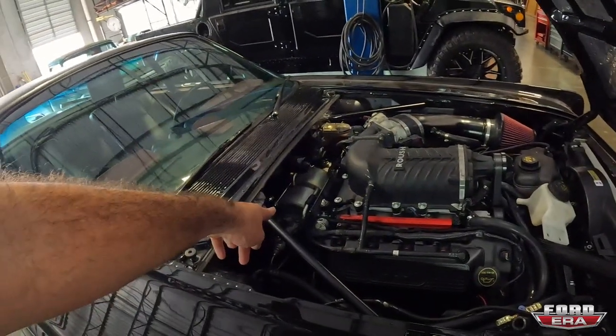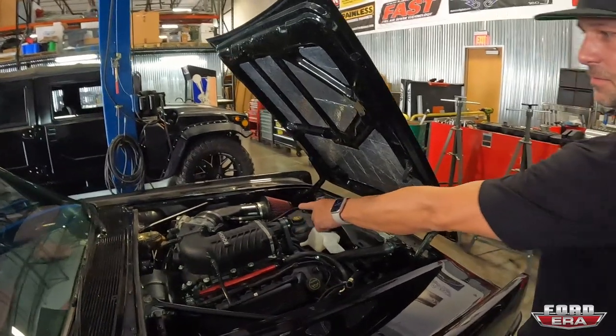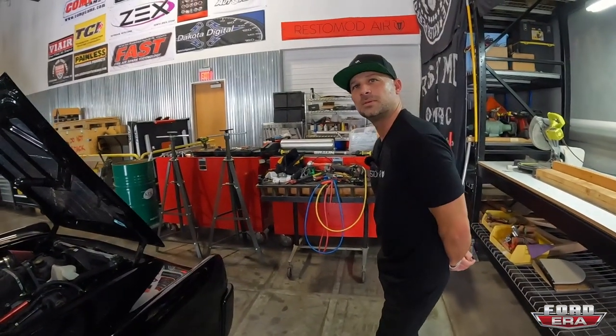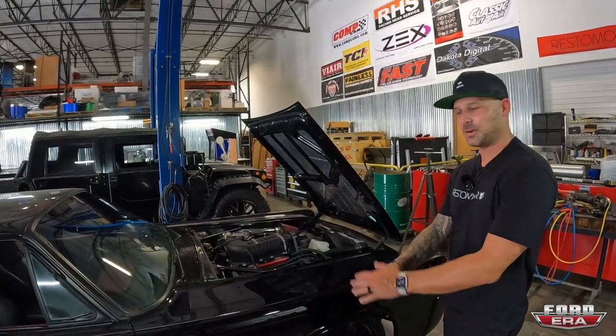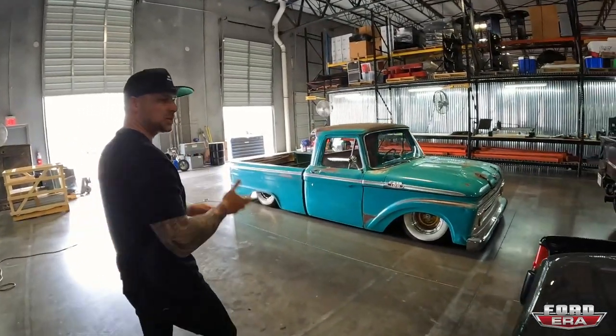That unusual-looking unit is actually a brake booster — we couldn't fit a normal one because of the engine placement. Our sister company is Master Power Brakes out of North Carolina. Our other sister company is The Drive Shaft Shop, also out of North Carolina — they do drivetrain work including carbon fiber drive shafts, CVs, and nine-inch conversions for high-horsepower builds.